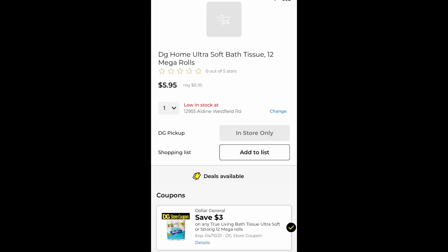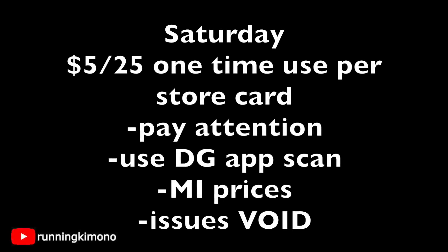Any day of the week you can do that. But obviously if you go on Saturday, it's a little bit more savings. If you're going on Saturday, remember that the $5.95 coupon is a one-time use, as are all digital coupons — it's once per store card. When you're in the store, really pay attention and definitely scan all the items to make sure they're ringing up at the cost we're discussing.